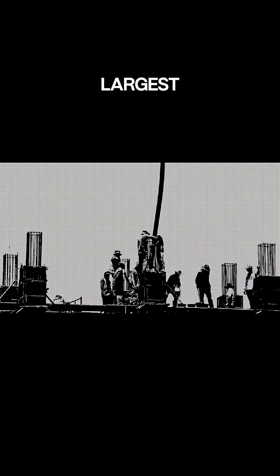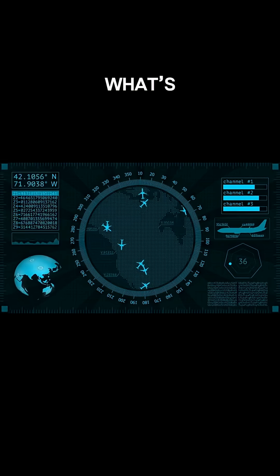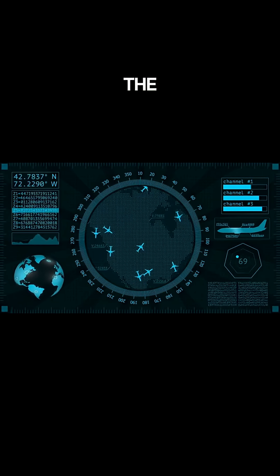The Stratolaunch rock is the largest plane in the world, soaring thanks to epic engineering. What's the wildest plane you've ever seen? Comment below, smash that subscribe button, and let's keep exploring the skies together.